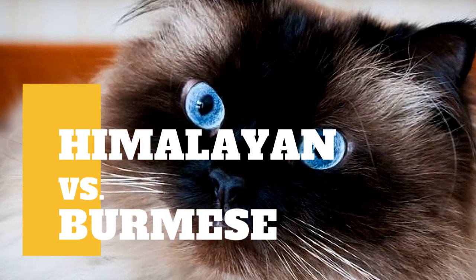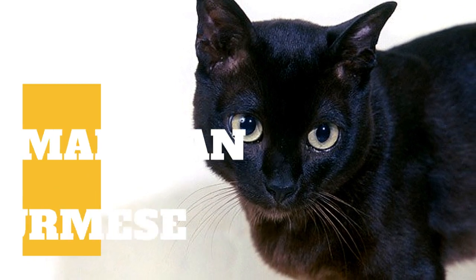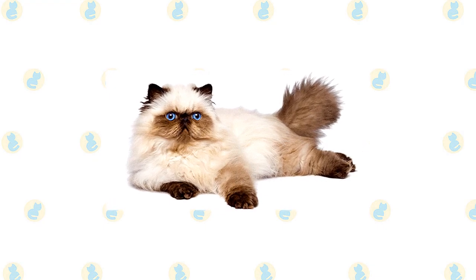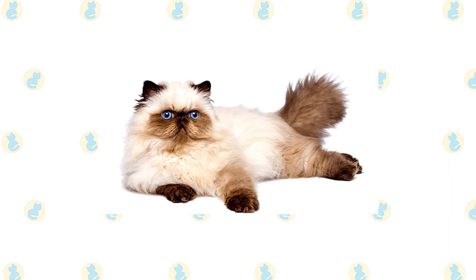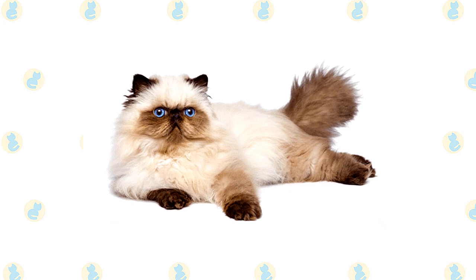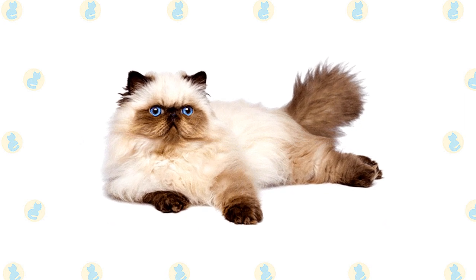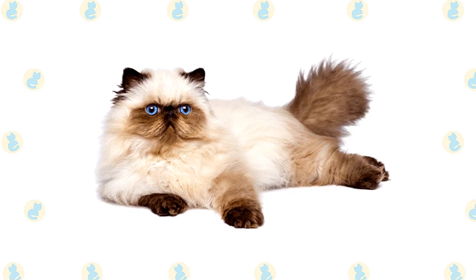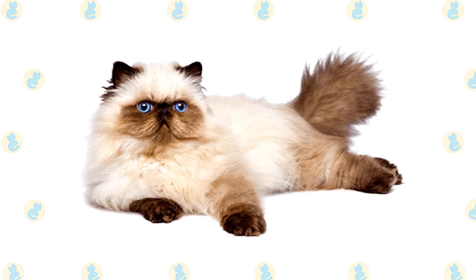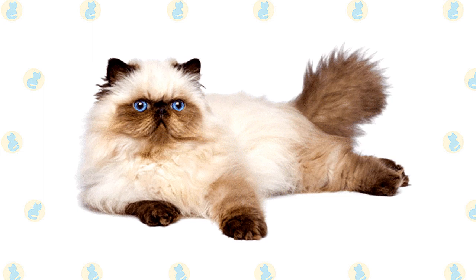Himalayan Cat vs. Burmese Cat: what are the differences between these two cat breeds? In all respects but coat pattern, the Himalayan shares the Persian's sweet expression and soft round lines. It has a large, round head, large, round eyes, a short nose, full cheeks, and small ears with rounded tips. The head is supported by a short, thick neck and a deceptively sturdy, muscular body.